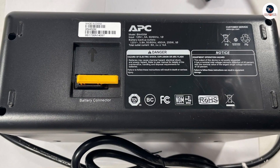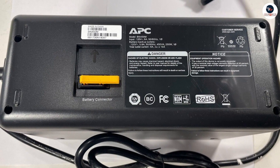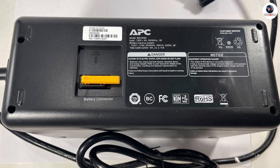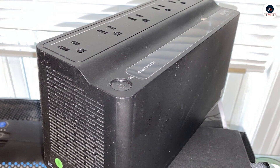The user-friendly LCD interface displays real-time information about the UPS status, battery life, and power conditions. This can help you monitor the UPS performance and take necessary action if needed.